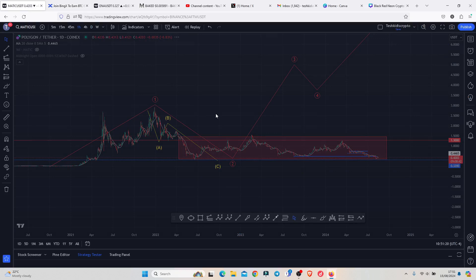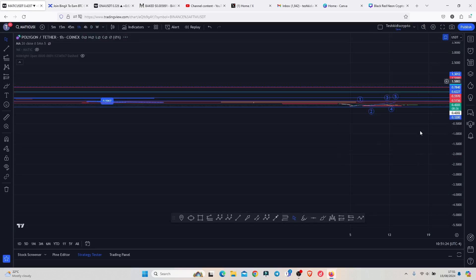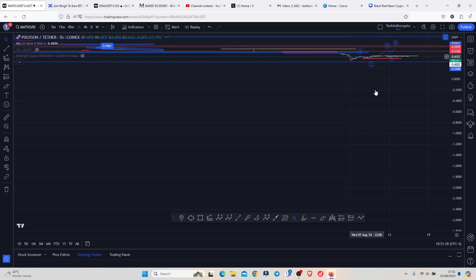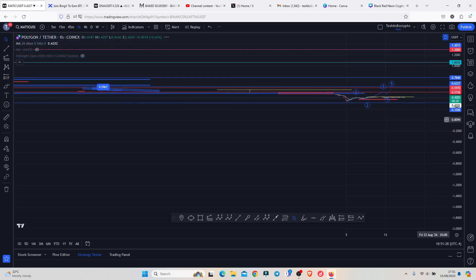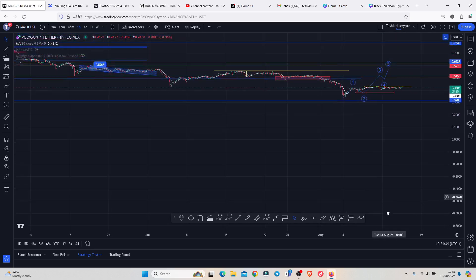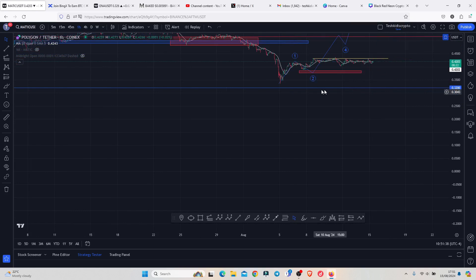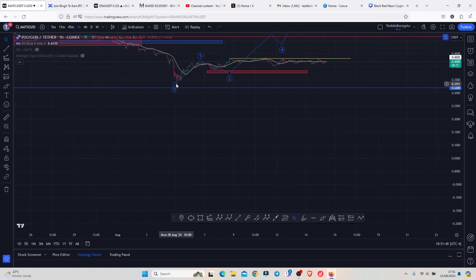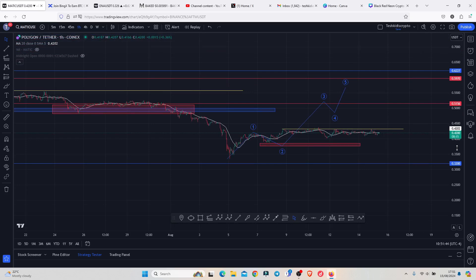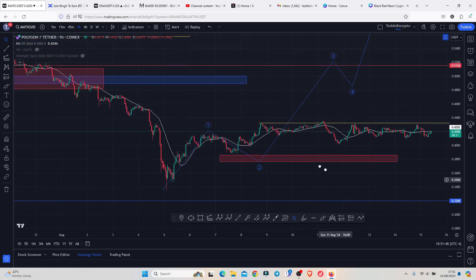Jumping to the one-hour chart to now discuss my short-term price prediction analysis, still basing it on the Elliott Wave structures. Here on the one-hour chart, you can see that on the 5th of August we saw a massive breakdown move, giving us a low below the 0.3361. Afterwards, we continued to obey the Elliott Wave structures, where we first peaked in Elliott Wave count one.